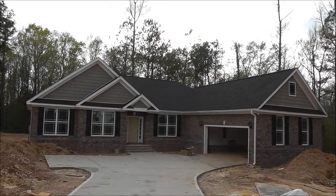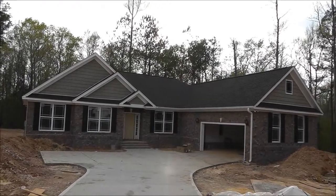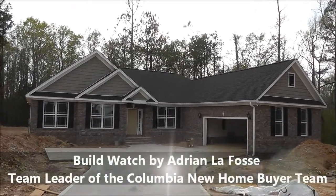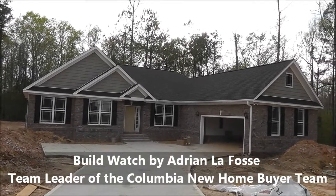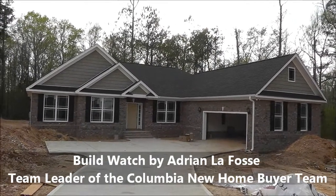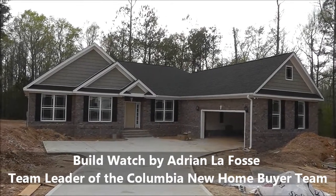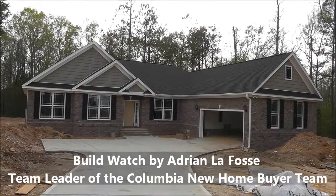Hey, Adrian LaFosse here with the Columbia New Home Buyer Team in Columbia, South Carolina. Today is April 11th, 2013, and we are about to do a BuildWatch video. BuildWatch is a video diary series of a home being built from the ground up. It's an exclusive service of clients of the Columbia New Home Buyer Team.